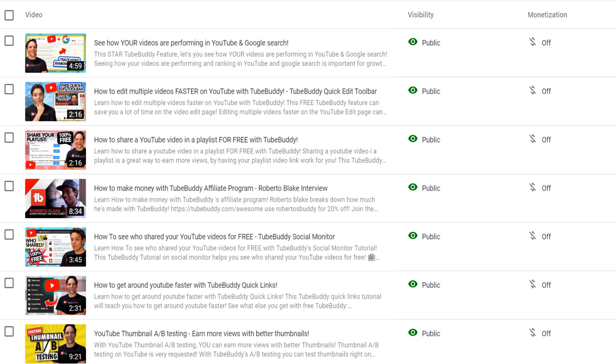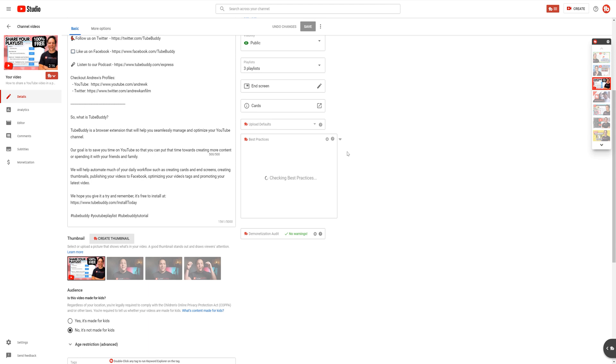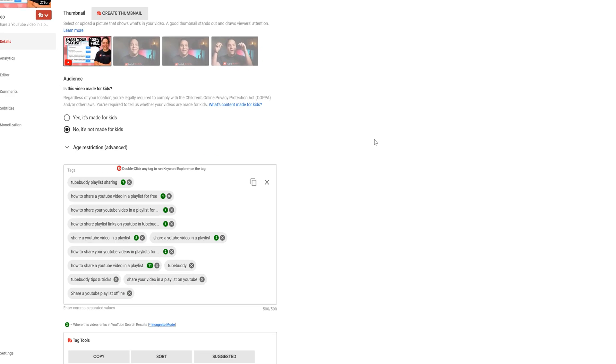There are a few ways that you can see if you're ranking on YouTube search. The first way is on your video's video edit page under the tag section. This will automatically show if you're ranking in search results.